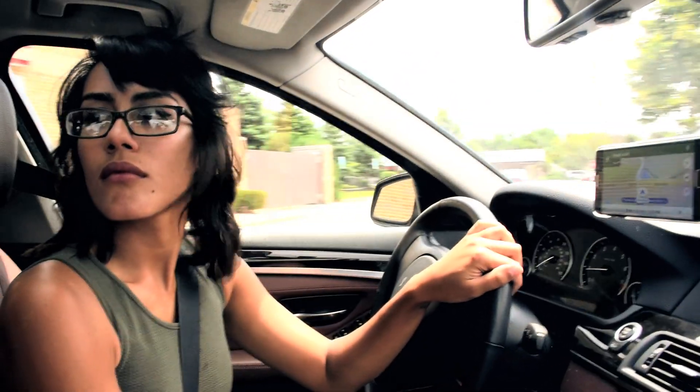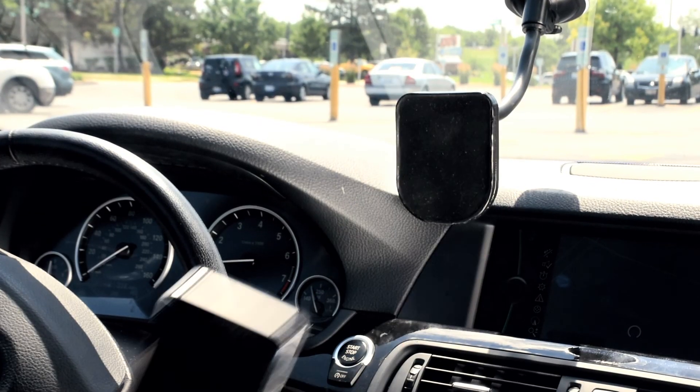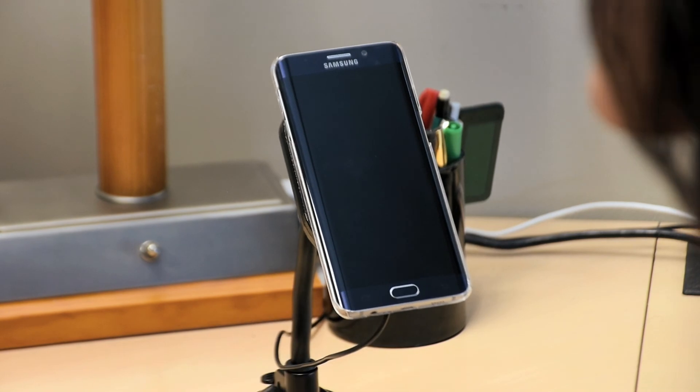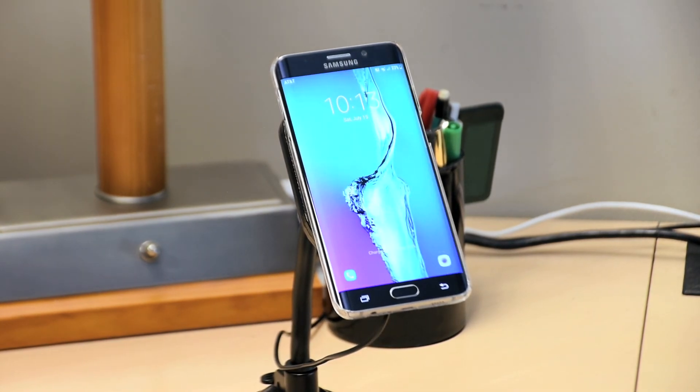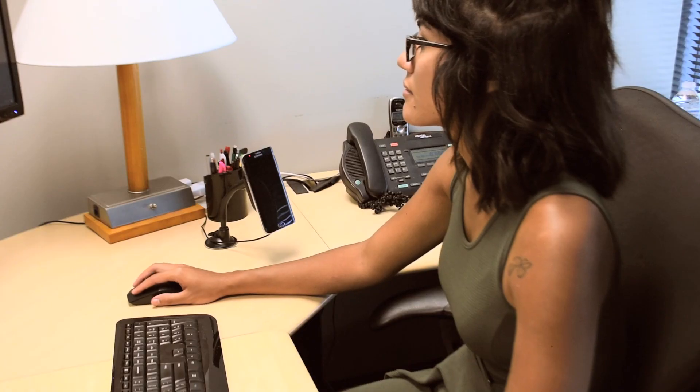With charge speeds twice as fast as a regular wireless charger, your phone need never die again while you're on the go. The six strong neodymium magnets and a micro-suction pad hold your phone firmly to the charger.